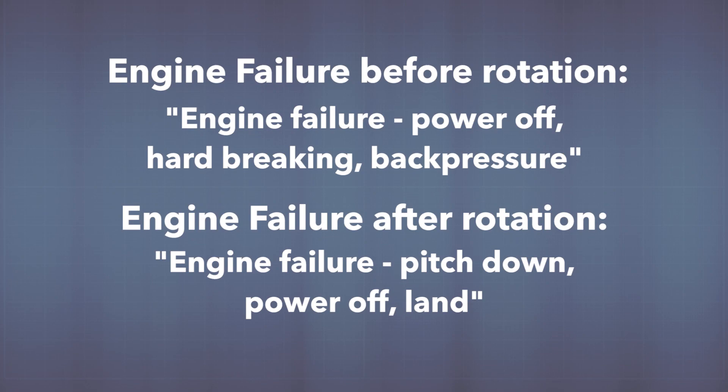Now pause the video and take a moment to armchair fly these two scenarios. After that, we'll hop into the airplane and see what an engine failure after rotation actually looks like.